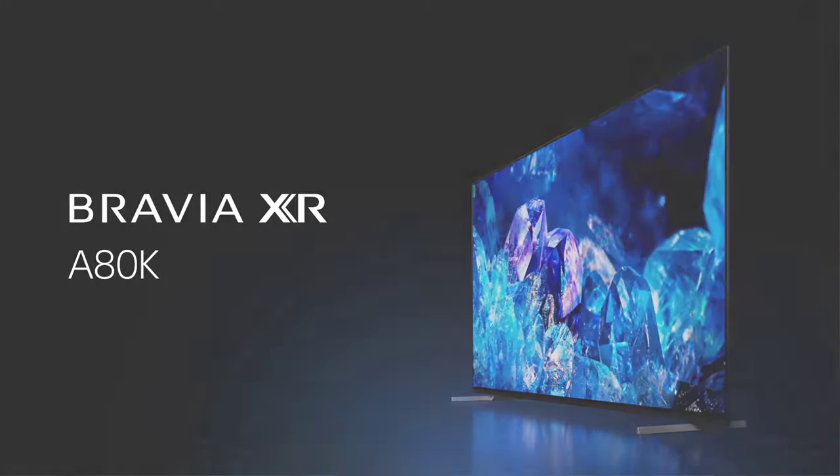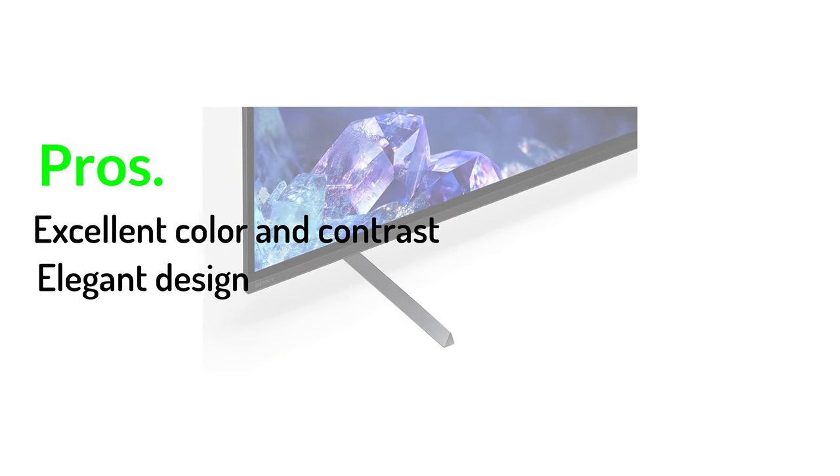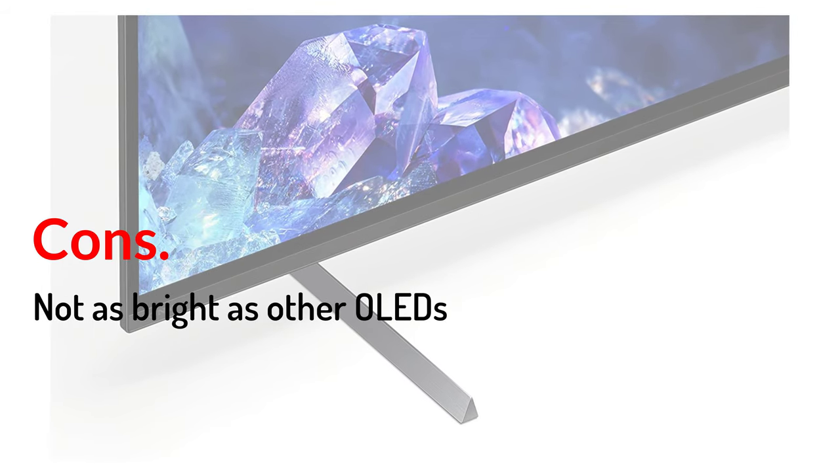Pros: Excellent color and contrast. Elegant design. Cons: Not as bright as other OLEDs.